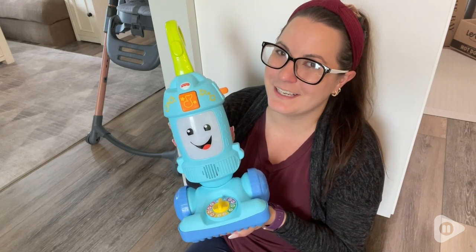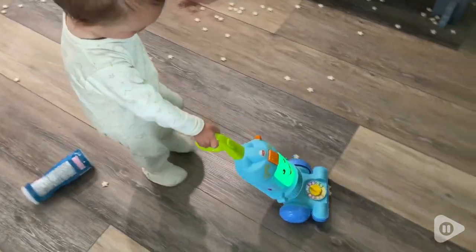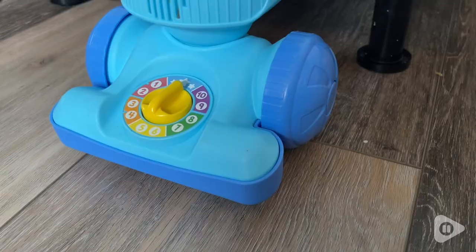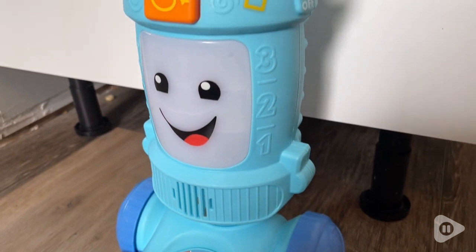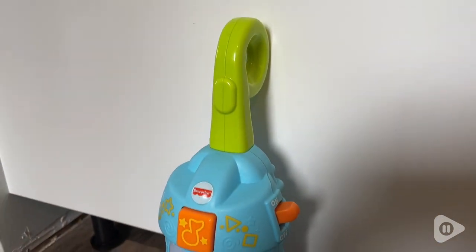Hey guys, it's Brooke with WTI. My son has always been obsessed with the vacuum, so I figured it was perfect to get him his own. I got this Fisher Price Laugh and Learn toddler toy for him. It lights up and it makes real vacuum sounds. It's so cute.